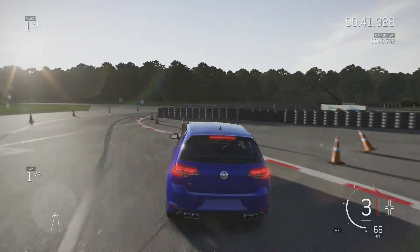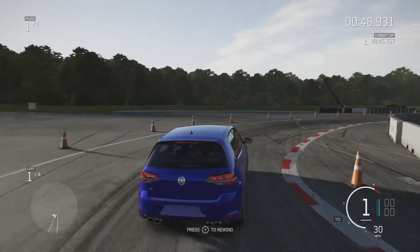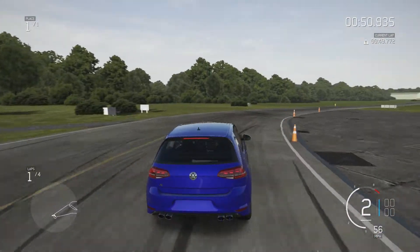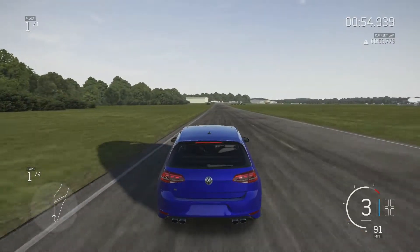Oh dear — looks like I wasn't there. That's going to be something to work on. I can't fix that on the next lap, but I guess we're learning from our mistakes before we get to our last lap, which is always a good thing.